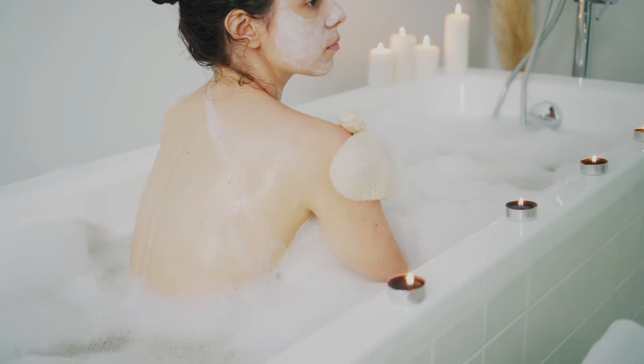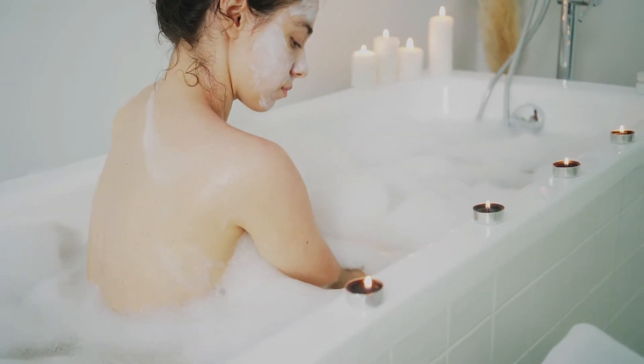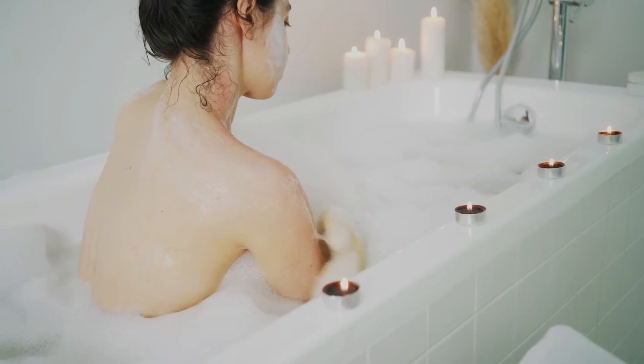3. Chug Water. Lack of sleep can compromise your skin's barrier and make it tough for it to retain water. That dehydration then accentuates any fine lines you already have, which just makes you look even more tired, according to Ranella Hirsch, assistant clinical professor of dermatology at Boston University Medical Center, as told to Allure. Pour yourself a giant glass and chug it before you switch to dehydration-causing coffee.